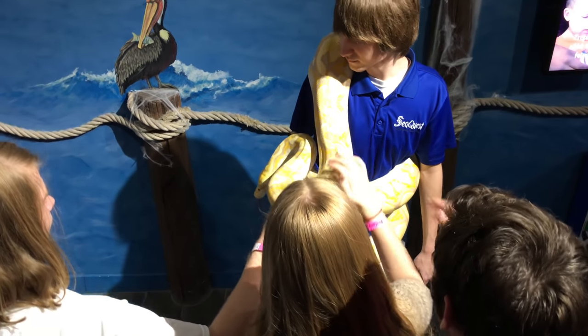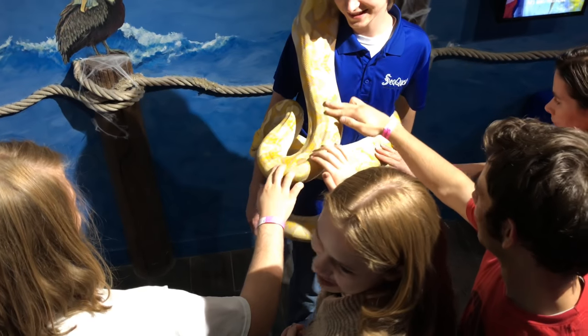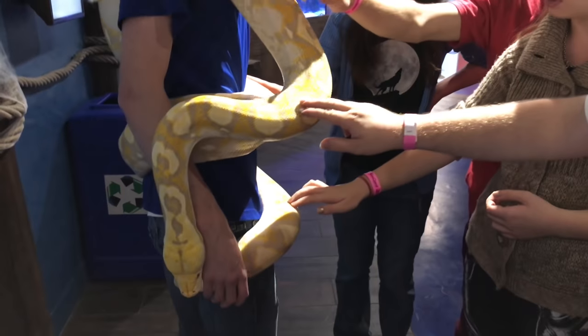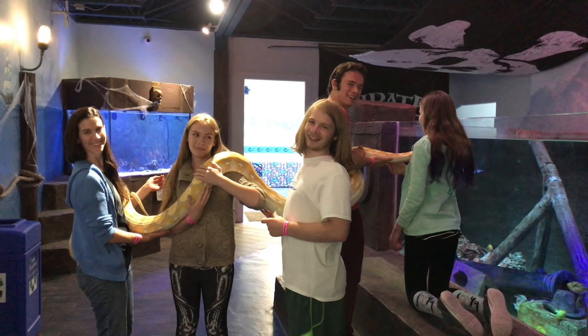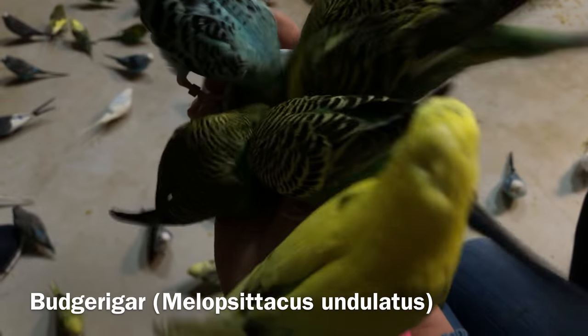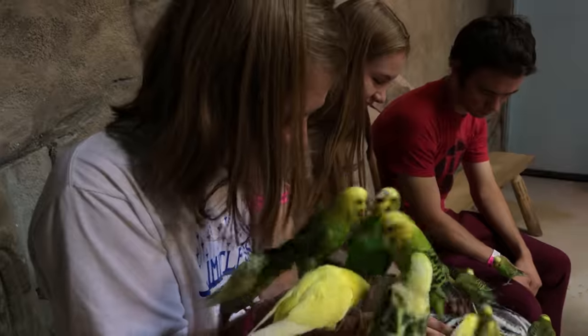Unquestionably, one of my favorite parts was meeting Samson, a lavender albino reticulated python about 15 feet long. We got to ask questions about him, we got to touch him, and at one point all five of the other members of my family had him stretched out between them. My family also enjoys birds a lot, so it was really fun to visit with the large flock of budgies that would come down to feed from our hands and land on our heads and so on.